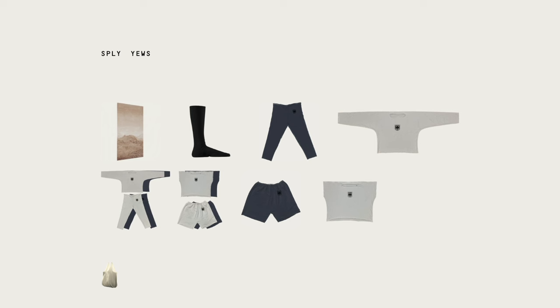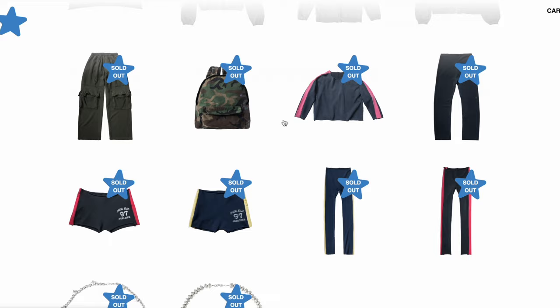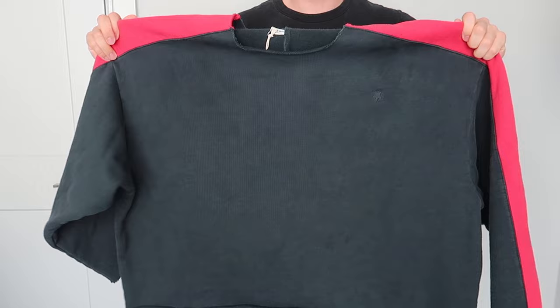The fall/winter 2023 collection dropped back on September 15th for pre-order after Greg Ross was teasing the collection on Instagram for a better part of a year, and it took over three months to get my stuff, finally delivering on December 26th. It sucks but I'm just glad I have it, and honestly the clothing is a lot better than expected, so we'll get into what I bought.